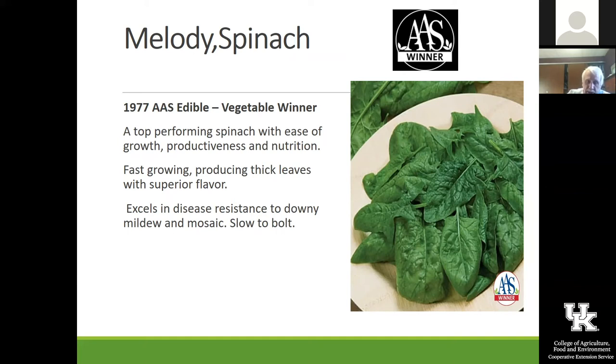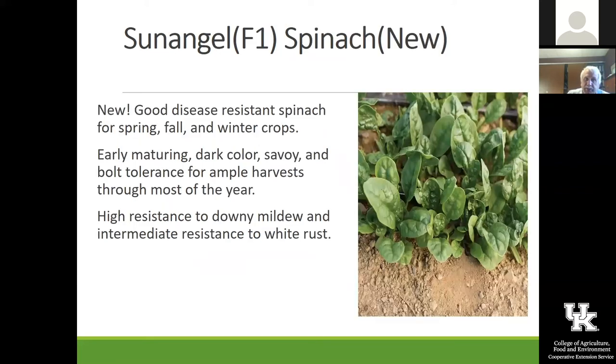You can grow two varieties together and mix them in a salad for different texture. Seringal is a kind of a new, disease-resistant one. If you have a planting like that, you really need to do some thinning — spinach does need a little bit of space, and you really need to remove every other plant so it has more room to grow.